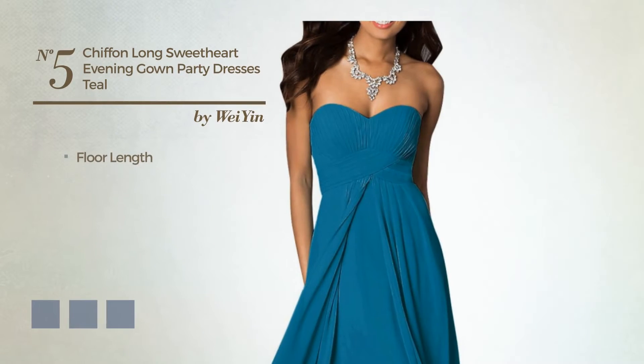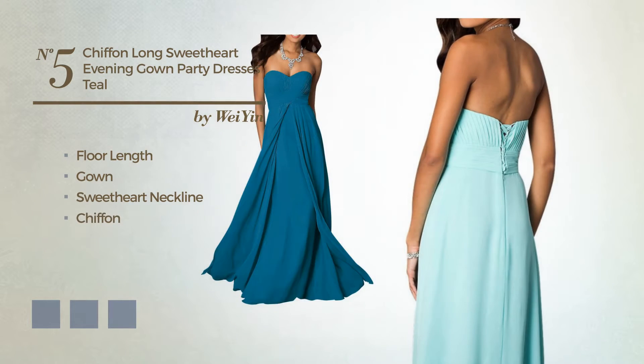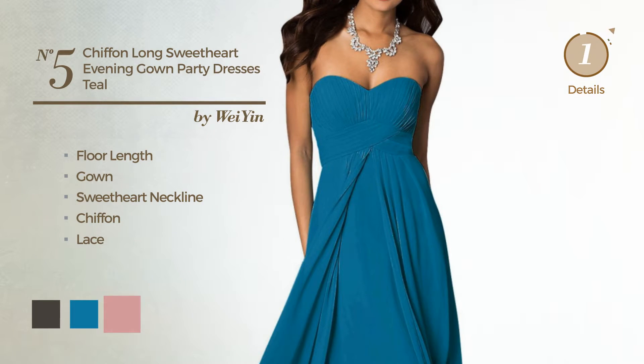Number 5. Floor-length gown featuring a sweetheart neckline, produced with chiffon, styled with lace. Available in 19-color variations, for example black ink, blue jay, and blush.